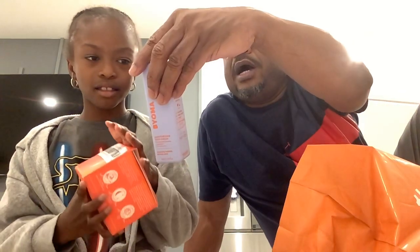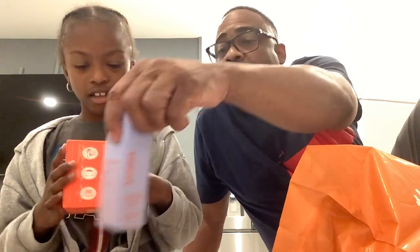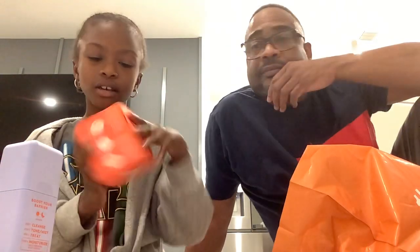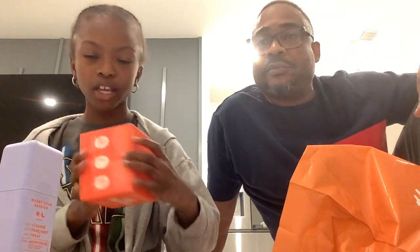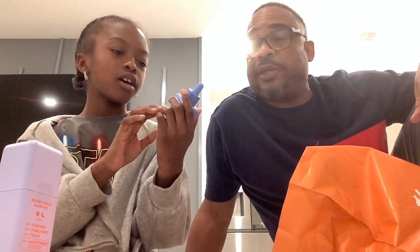We have this Bioma Moisturizing Rich Cream — a Bioma Hydrated and Restore Body Rich Cream. So now we have this Bum Bum Bright Cream from Sol de Janeiro. It smells really good too.